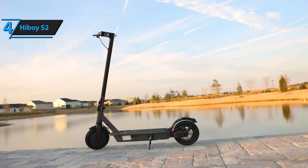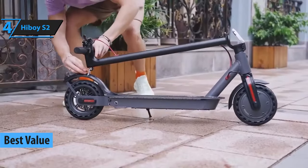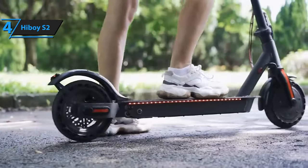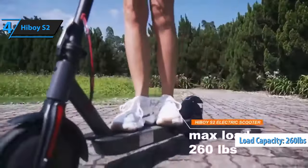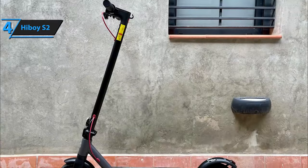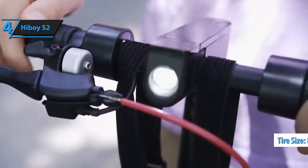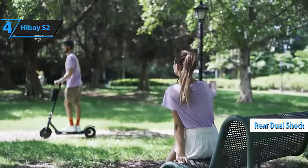Meet the Highboy S2, the best-value electric scooter in 2024. The S2 aims to outshine its competitors with a host of features and performance capabilities usually found in more expensive models. Equipped with a 350-watt motor and capable of carrying a larger-than-average load of 260 pounds, the S2 is an excellent gateway into the world of scootering for both teenagers and adults. It's important to note, however, that this scooter is best suited to well-maintained roads and sidewalks. The firm 8.5-inch tires tend to negate the benefits of the dual rear shocks, resulting in a somewhat shaky ride.